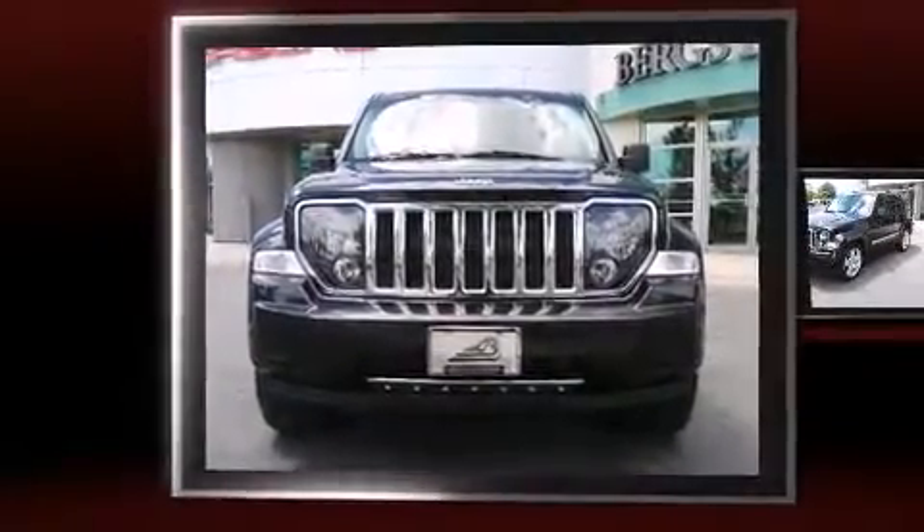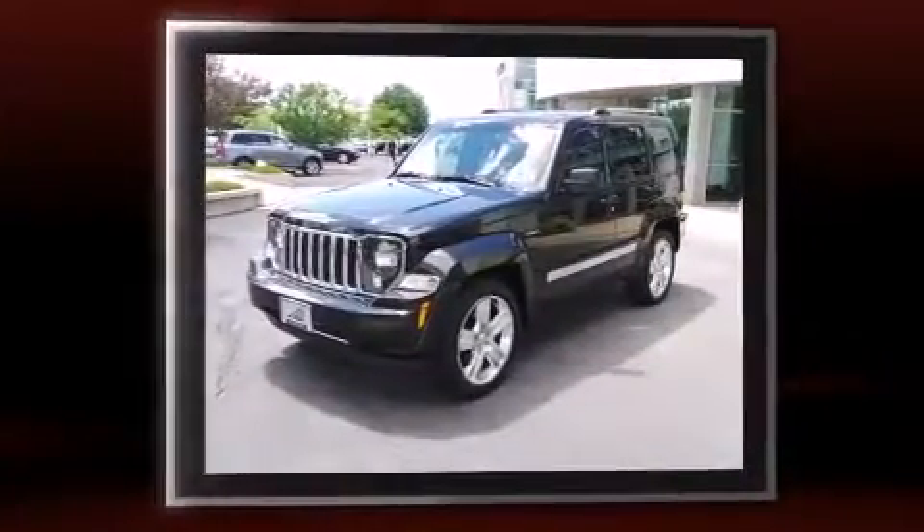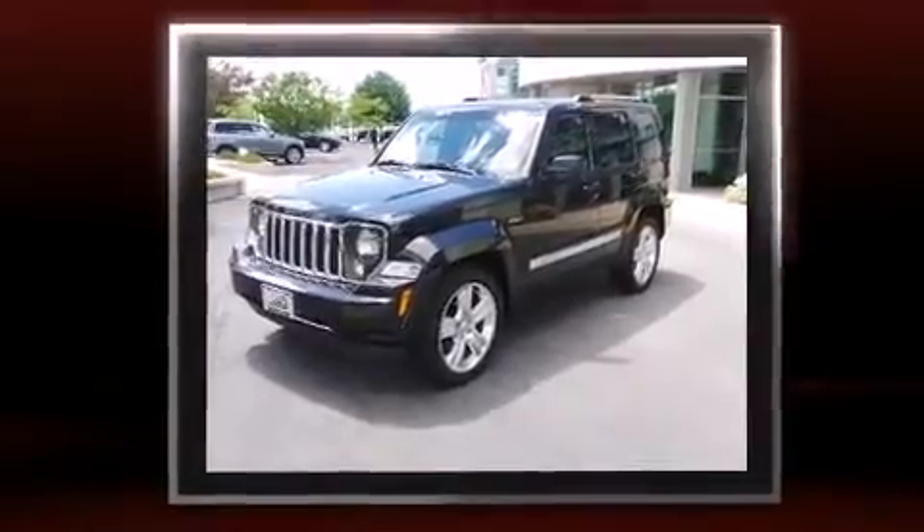Discerning drivers will appreciate the 2012 Jeep Liberty. With fewer than 35,000 miles on the odometer, this four-door sport utility vehicle prioritizes comfort, safety, and convenience.